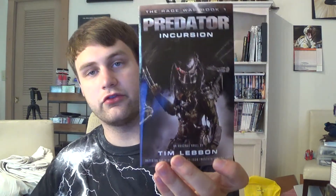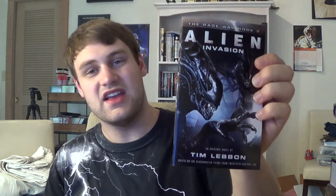The next two are both by Tim Levin of Star Wars Infamy, and these are part of his Rage War event. It's Book 1, Predator Incursion, and Book 2, Alien Invasion. The next one, AVP Armageddon, doesn't come out until next month.